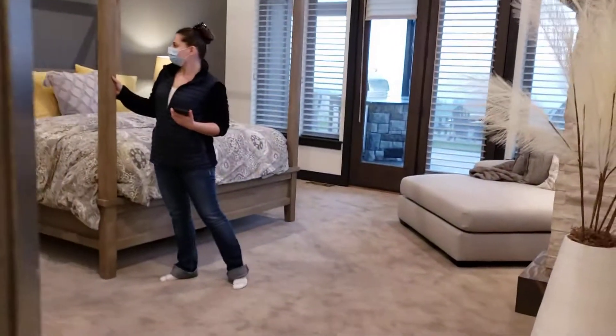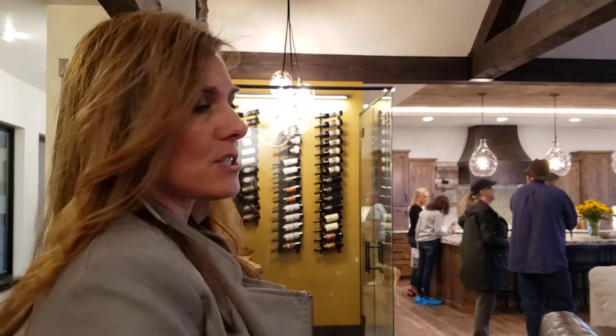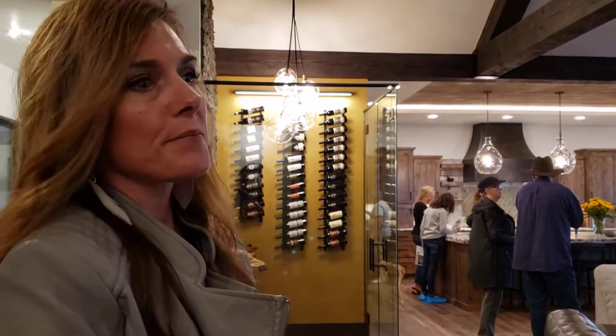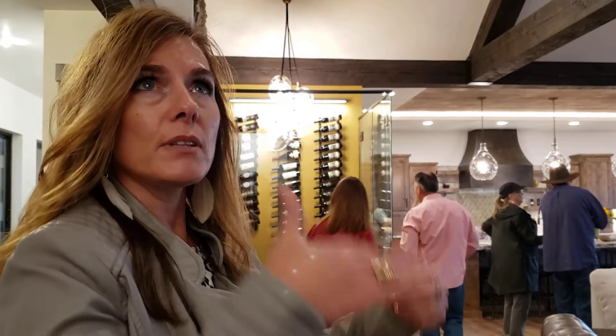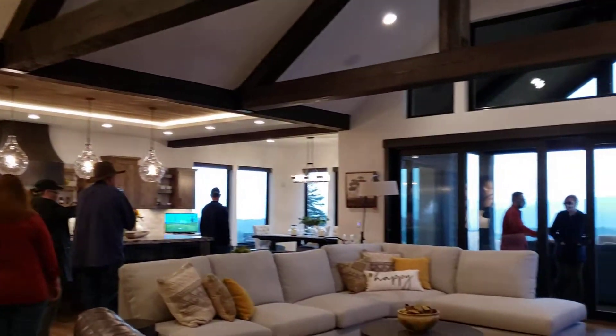The eight-foot doors are certainly an upgrade and an expense, but in a house like this they really open it up and make it feel nice and bright. Even though the trim is dark, when you lift those doors and raise that wall height it really makes a difference. And I love this room — look at these ceilings.